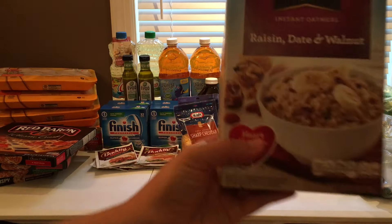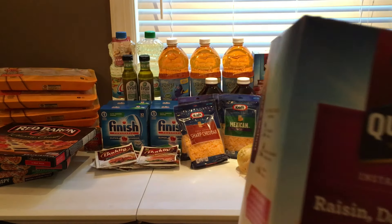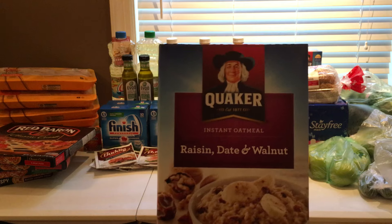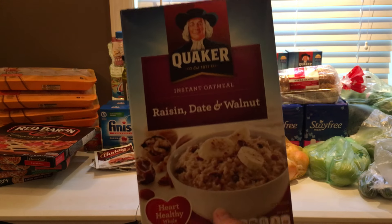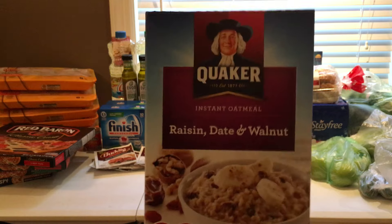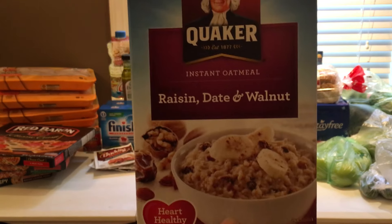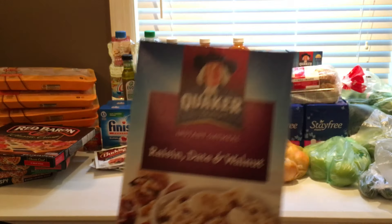Then I did the Quaker deal. The Quakers are $1.49 after the buy four, save four. I used the $2 off of three coupons, so that made them like $0.87 a piece — it's like $2.50 for the three of them. Not a bad deal there.